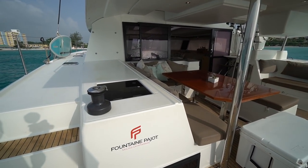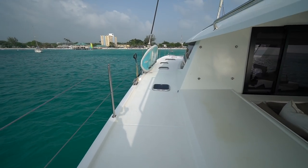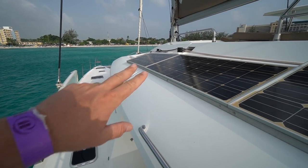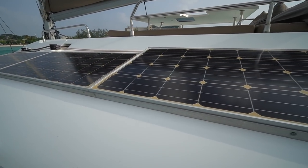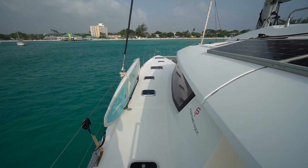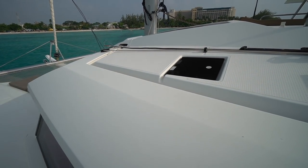Before we make our way to the cockpit, we're going to go around the weather deck, the fly bridge, the helm, and then the cockpit. As we make our way up, you'll see there's ample storage and solar panels all along here on the port side, as well as on the stern. There are nice wide weather decks with integrated grab rails throughout.